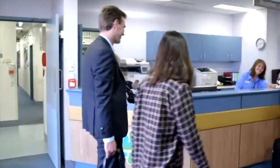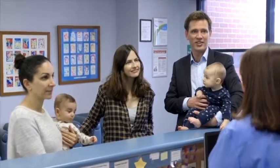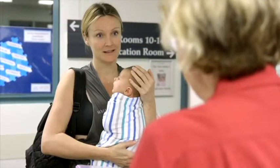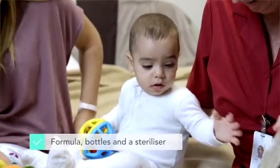When you check into Tresillian there are a few things you'll need to bring, as our program runs over four nights and five days. Firstly, pack enough clothes for your family. Partners are welcome and encouraged to stay. You'll also need nappies and, if you're not breastfeeding, formula, bottles and a steriliser if you have one.